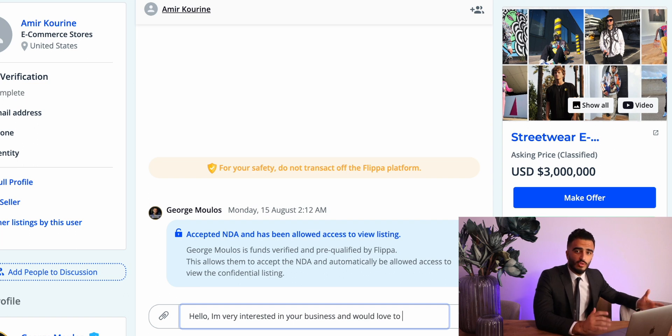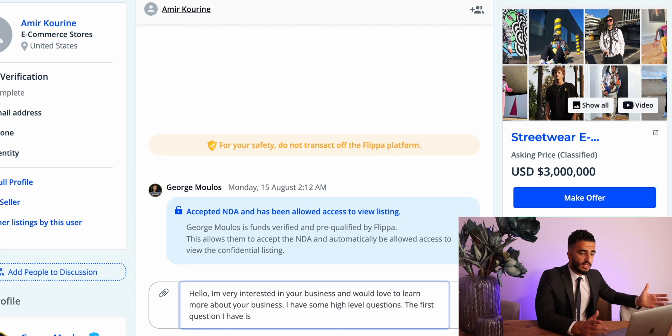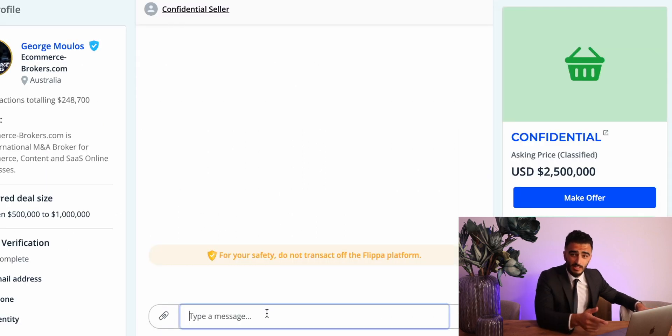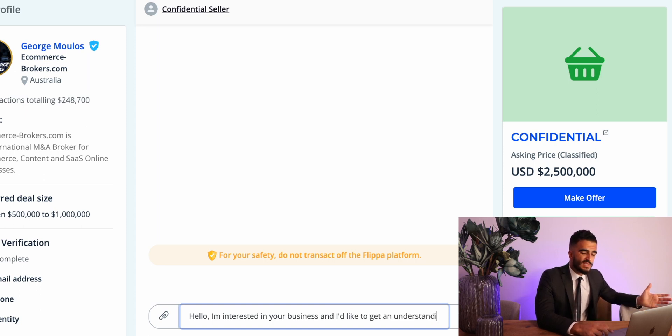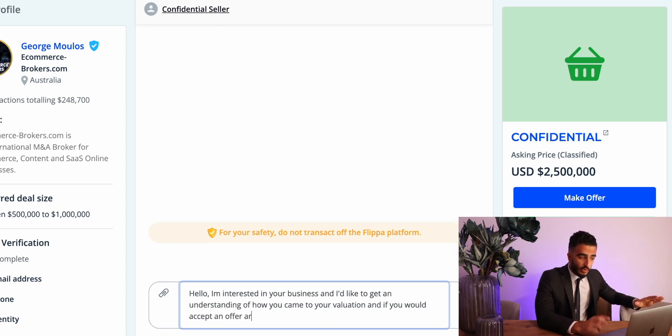Then you can progress to more of the due diligence stage, asking for Google Analytics and back-end access — such as the Shopify back-end if it's a Shopify business. After some back and forth with the seller, it's time to start your due diligence. First, ask them how they actually came to their valuation. Unless it's based on solid data, most sellers are pretty happy to negotiate. I would first see if they'd accept 30 to 40% less, which gives a good idea of how much they're willing to move on price without insulting them too much. Following up, I'd ask if they're willing to accept a bit less for a fast transaction — it's a good way to knock 20% off the price.